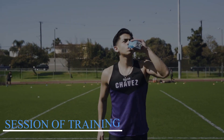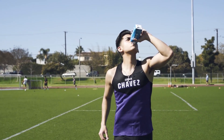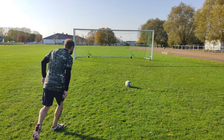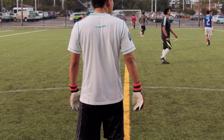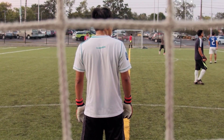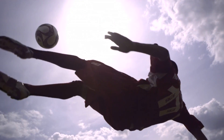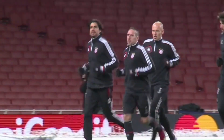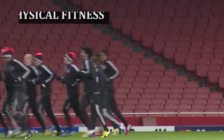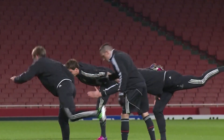Training session. A soccer player's morning workout is the most crucial portion of his day. He will practice his abilities, strategies, and physical conditioning on the field for several hours. Warm-up activities are usually done at the beginning of a training session, then particular game-related drills like passing, shooting, and defending are covered. A soccer player will also improve his physical fitness by performing sprints, shuttle runs, and endurance training.